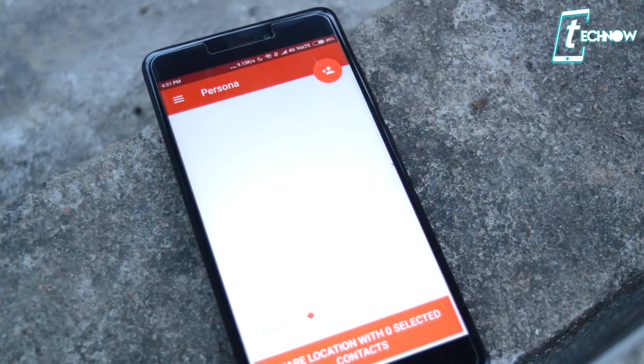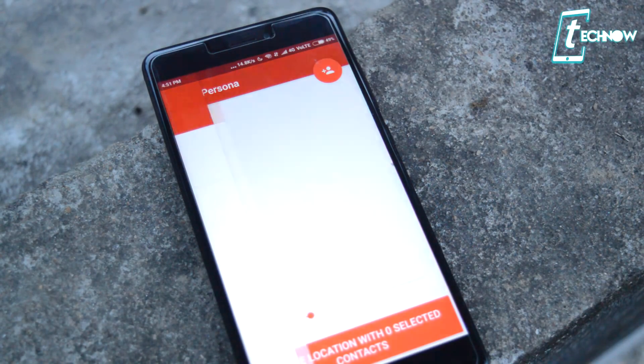Next up on the list we have Persona. As the title of the video goes, we are covering essential apps, and Persona is one of the most important essential apps you should have on your Android. It's mostly about your personal safety. Your personal safety comes first, and that's exactly the use of this app — Persona shares your location with your family and loved ones.